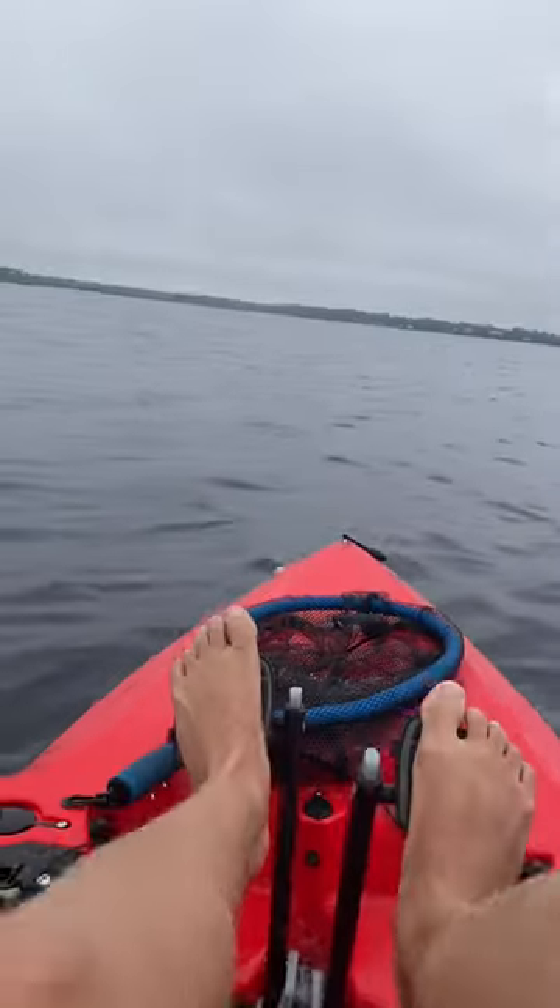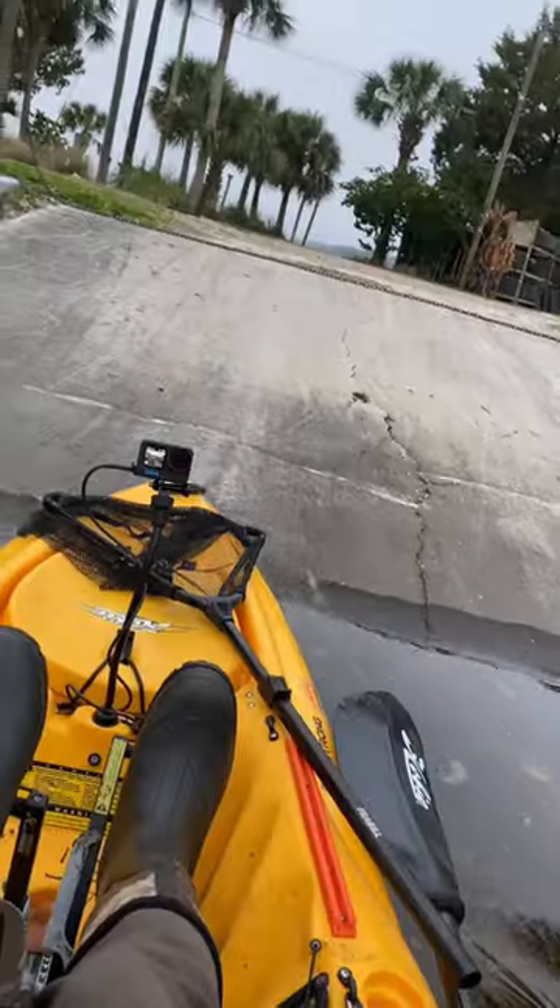Unfortunately, after this we got some weather alerts and had a long pedal in — we really had to get moving. Thankfully we made it back to the landing just in time, and as we were loading up our kayaks we got absolutely dumped on.